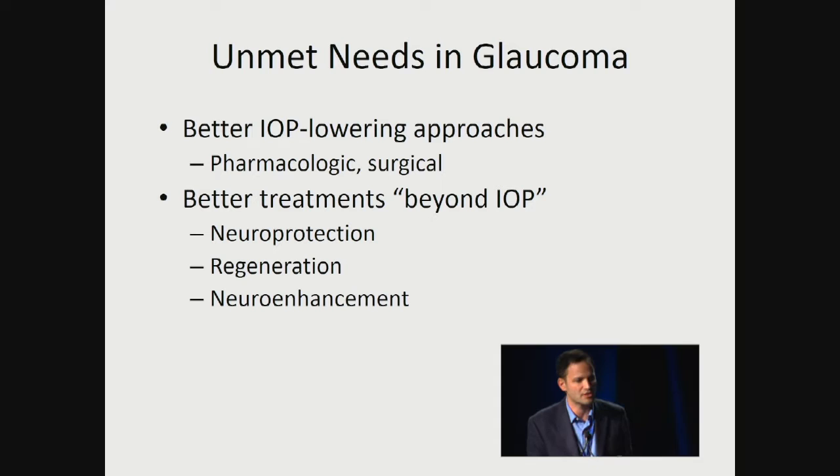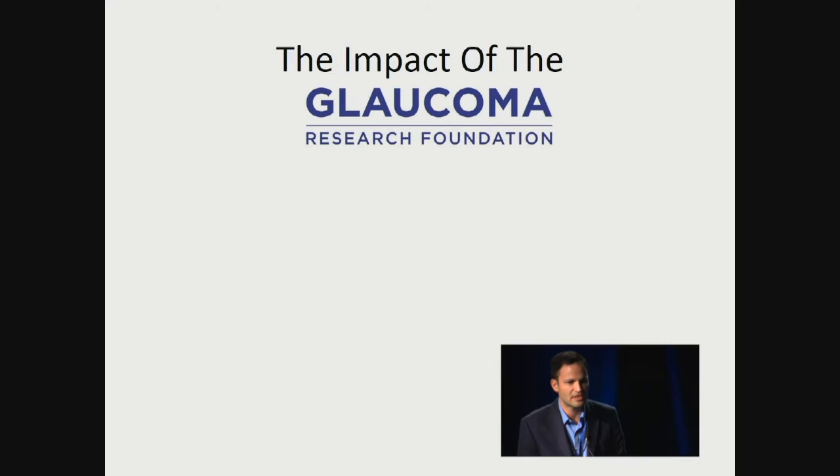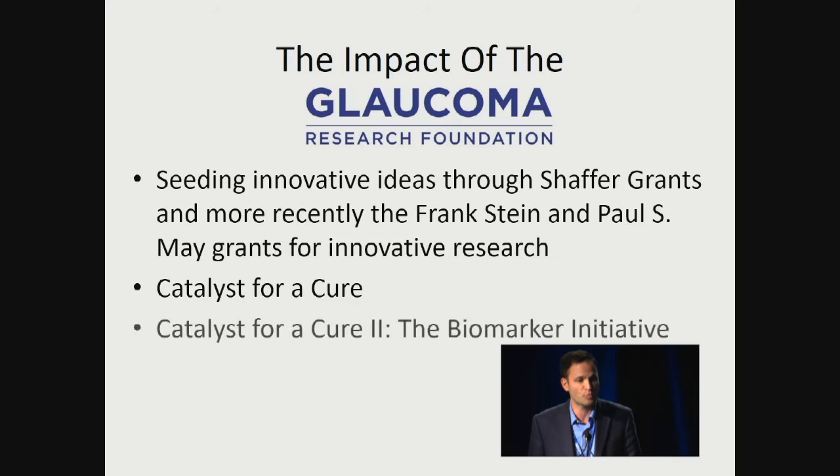Closely related to that need is the need for better biomarkers, which, as David already said, can improve the measures of risk, the diagnosis, the progression, and importantly serve as an important opportunity to speed clinical trials of therapeutic candidates. That's where we've really felt the impact of the Glaucoma Research Foundation personally — seeding these innovative Schaefer grants that David just introduced, this Catalyst for a Cure program.